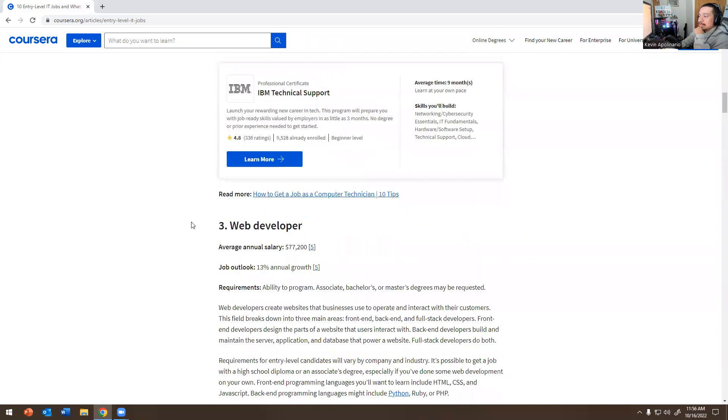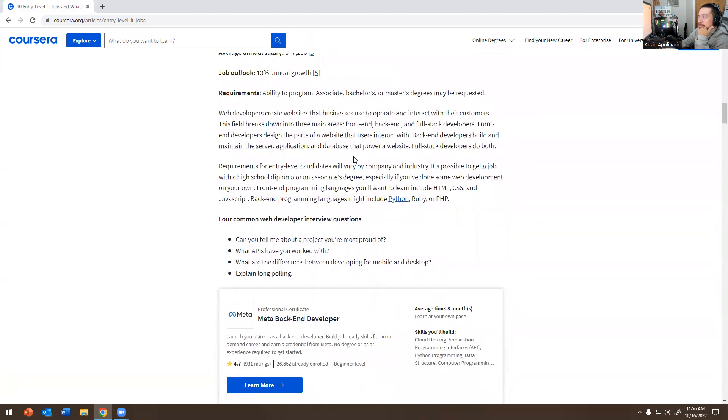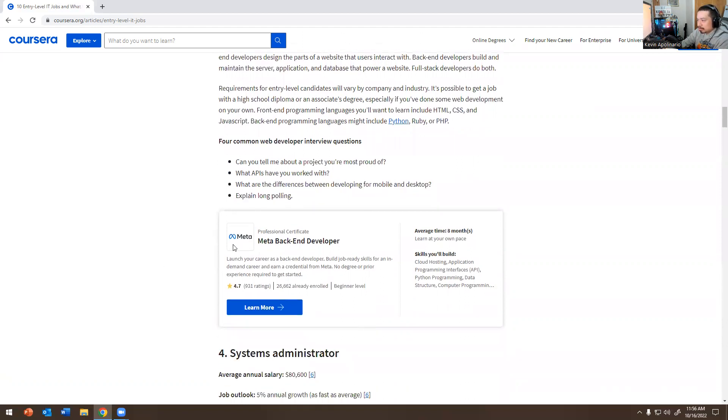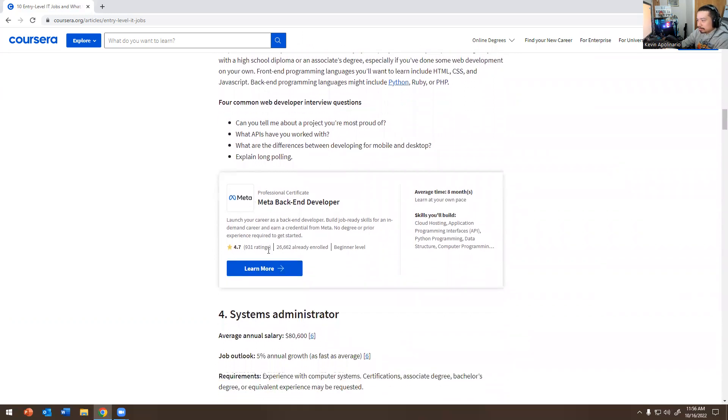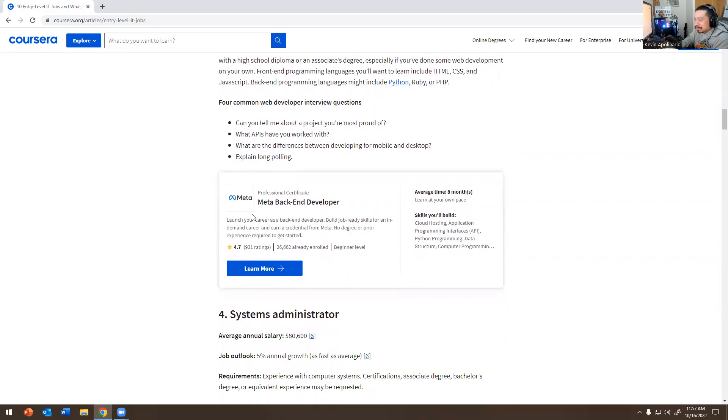Number three — Web Developer. An associate's or bachelor's degree may be requested. Tech stack includes HTML, CSS, Java, and you may see Ruby on Rails, Python, or Terraform depending on the company. Common interview questions: Can you tell me about a project you're most proud of? What APIs have you worked with? What are the differences between developing for mobile and desktop? Explain long polling. There's also a Meta Back-End Developer certificate listed here.